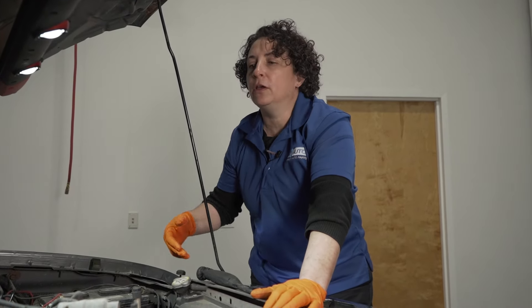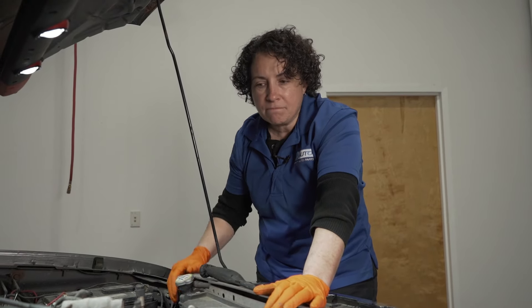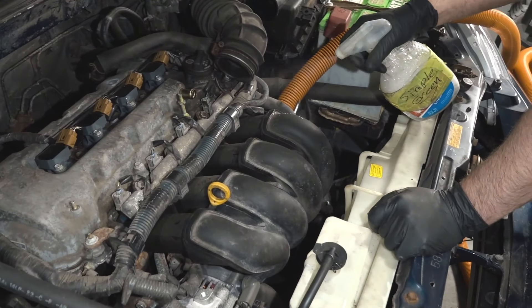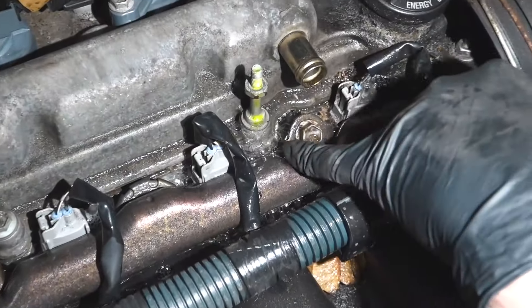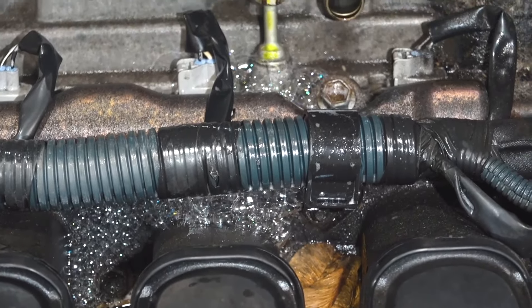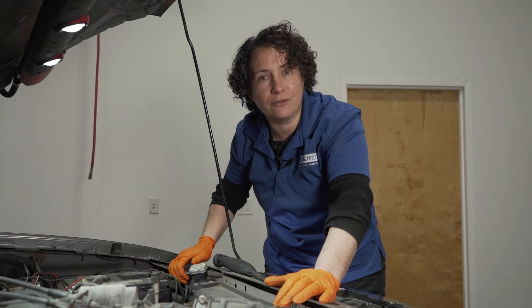You would say running lean, running rich — look for a vacuum leak. Some people use smoke machines; if you have one, go for it. Another good way to do it is a shop vac — reverse it so that it blows out the hose instead of vacuuming. Rig it up to blow on this intake, open your throttle body, then use soapy water and spray it — it will blow bubbles. It sounds funny, but it actually works and it's pretty cheap since you already have a shop vac.